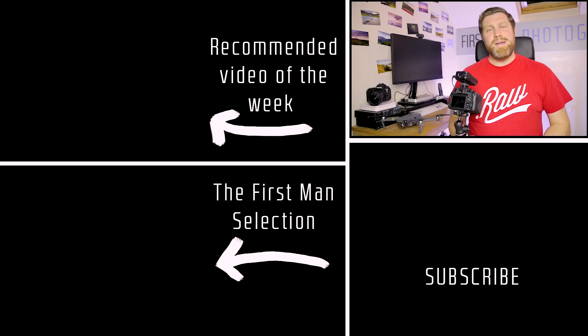Anyway, I'll see you on another one very very soon. I'm Adam. This is First Man Photography in the studio. I'll be out and about again soon. Out.